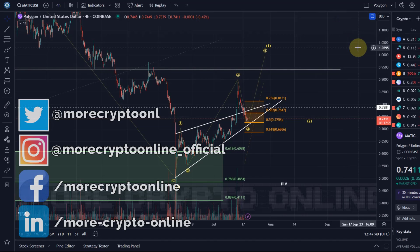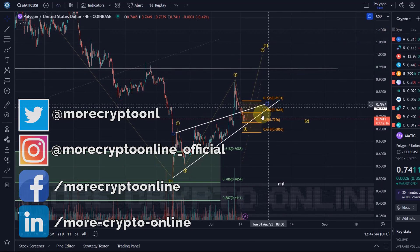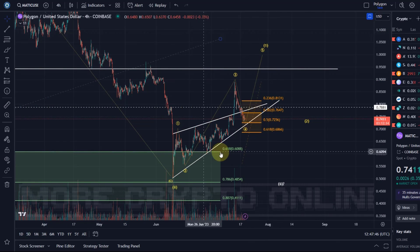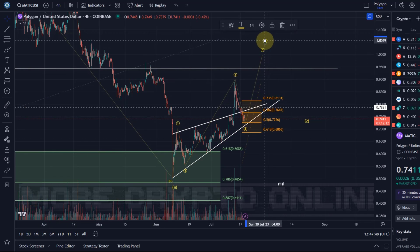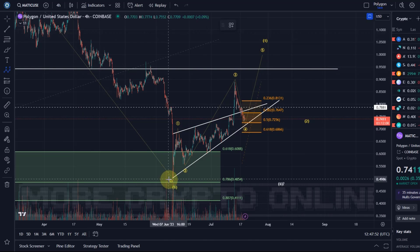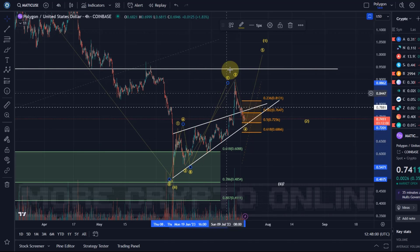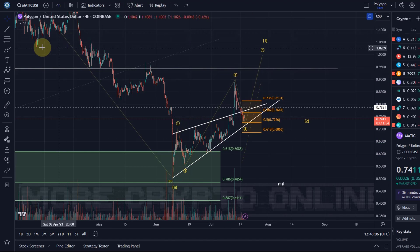Hello and welcome to another update video about Polygon MATIC. Not much has changed on the MATIC chart — price is still in support. I'm not confident about this yellow wave structure to the upside; this could easily just be an ABC structure, something like A, B, and then the C wave, or certainly a corrective move to the upside at the moment in three waves.